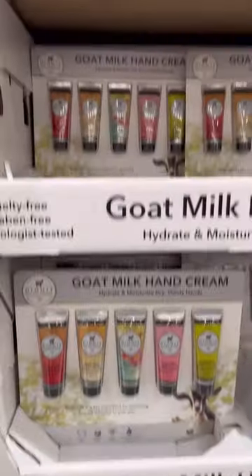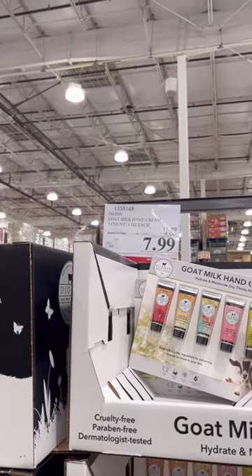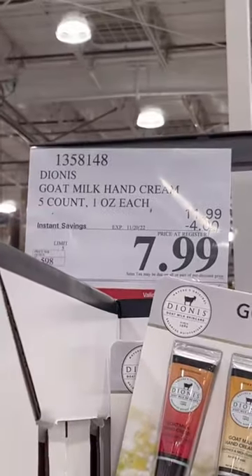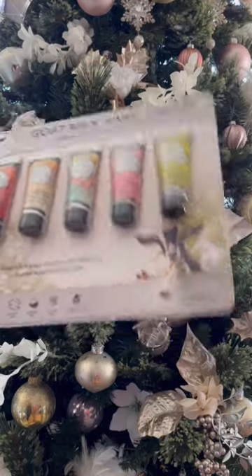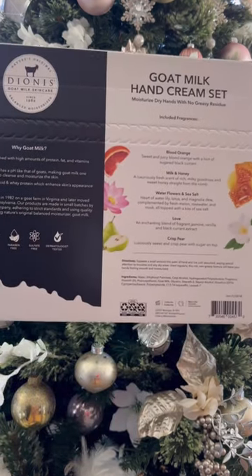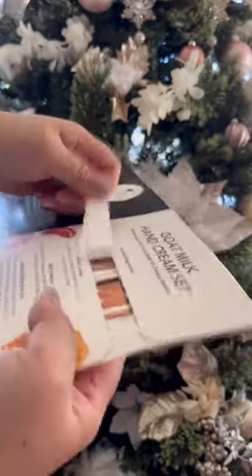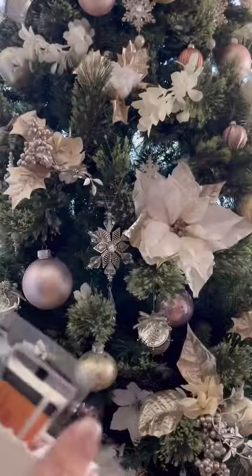Today we are opening this milk hand lotion that I bought at Costco a while back. I totally forgot about it, but we're opening it now — that's all that matters, right? Here's a clip of me struggling to open the box, and it's not even satisfying the way I pulled it out because it fell.